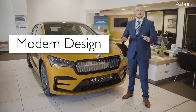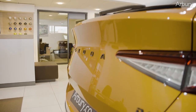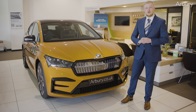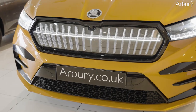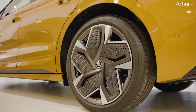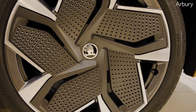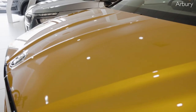Firstly, the Skoda Enyak IV VRS has a really sleek modern design. The car has sharp lines and a nice sporty look. It also has a very unique 131 LED illuminated crystal face radiator grille as standard. The VRS model is particularly impressive with the black accents going around the car and these alloy wheels that give it a distinctive look. Obviously, the Phoenix Orange paintwork is really eye-catching as well. You'll definitely turn heads wherever you go in this car.